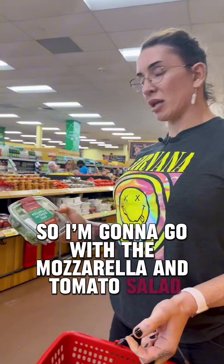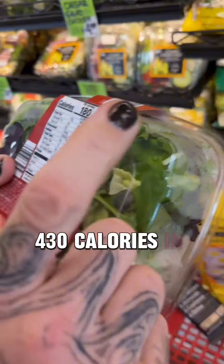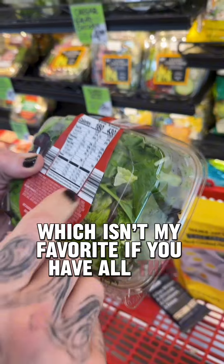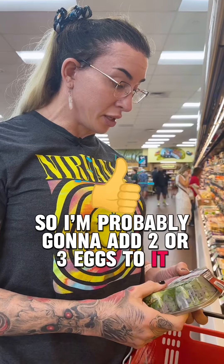I'm going to go with the mozzarella and tomato salad. I had to search for something that didn't have a ton of sugars in it — 430 calories in the whole thing. There's quite a bit of sodium, which isn't my favorite if you use all the dressing. It already has 10 grams of protein, so I'm probably going to add two or three eggs to it. We walked out of there for $12.12.